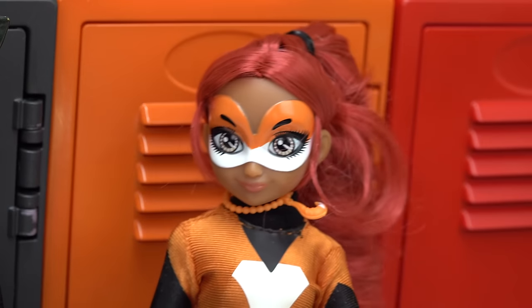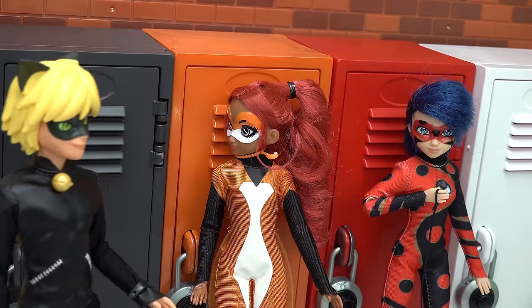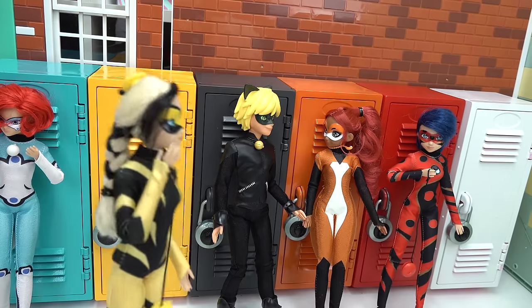Ladybug, you're right next to my locker. I mean, Dragonbug. Did you hear Ladybug? Chloe's half-sister is coming in today. What? Another Chloe? It's actually Vesperia.